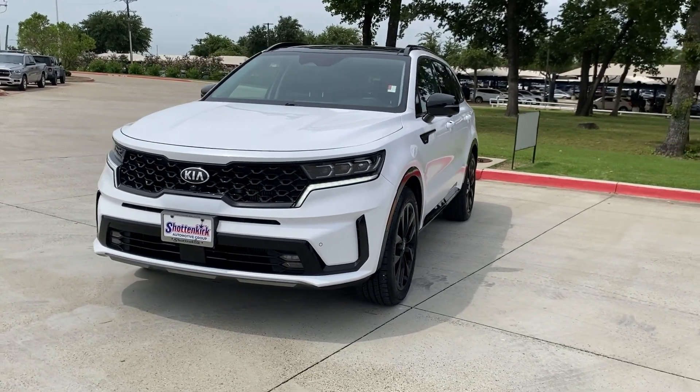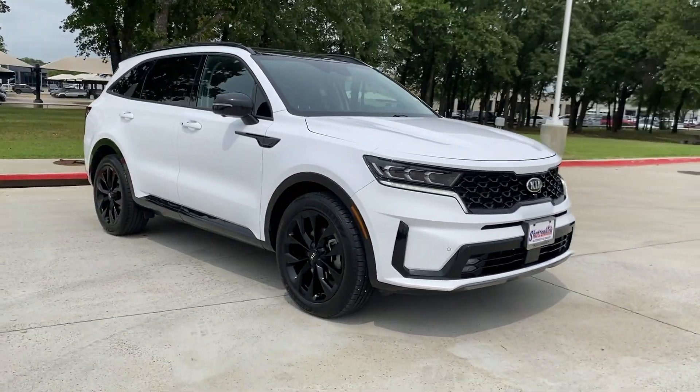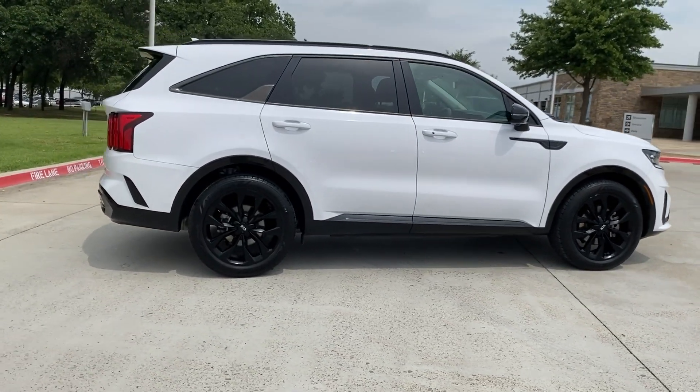Look no further than the 2021 Kia Sorento. With less than 70,000 miles on the odometer, this vehicle stands out from the rest. Take a closer look at this stylish Sorento, a smooth-riding road-trip cruiser.